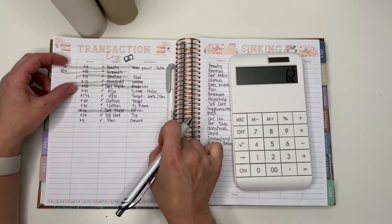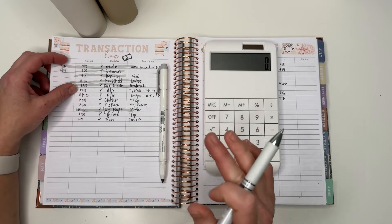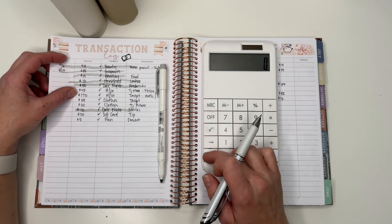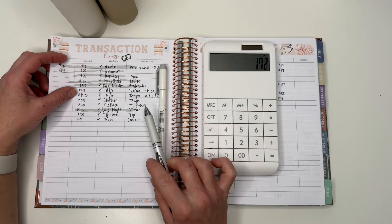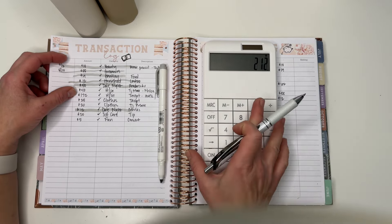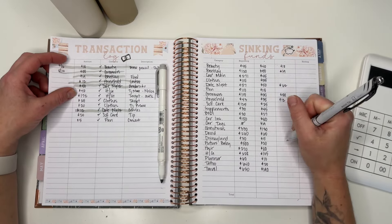Holidays and gifts: a couple of my nieces' birthdays are in May so I had some spending for that, and then one of my girlfriend's daughters also has a birthday in the beginning of the month, so there's something for that too. I spent a total of $212 on holidays and gifts.